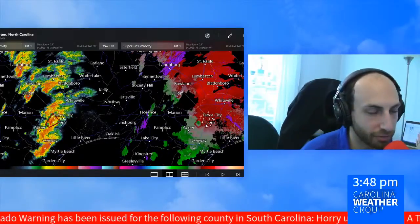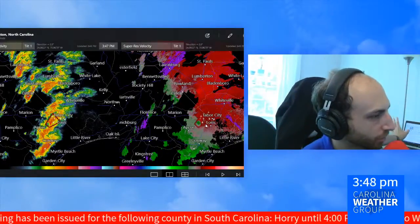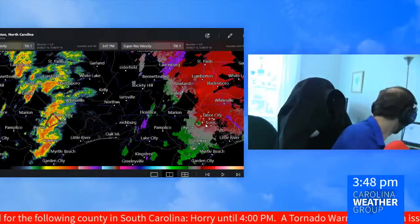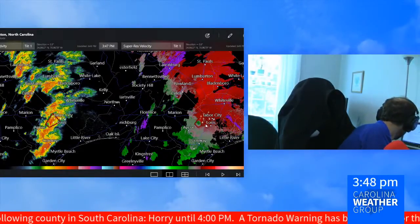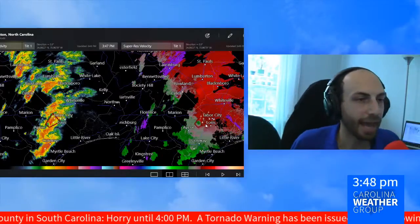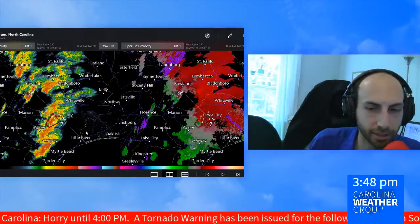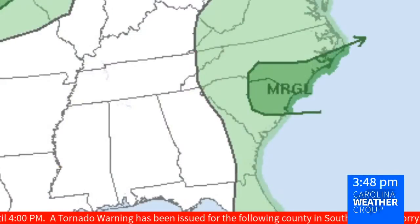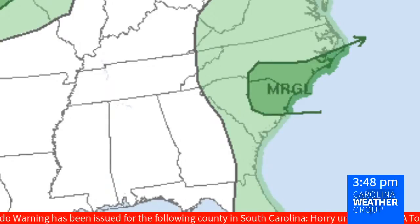I'm just going to look behind me — I have National Weather Service chat up to see if there's any new information. Whether you're in this area or any other areas of the Carolinas, what we're watching for today is a marginal risk for severe storms, essentially from Charlotte to the east along the coast north of Charleston.